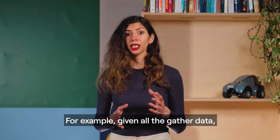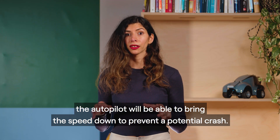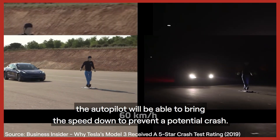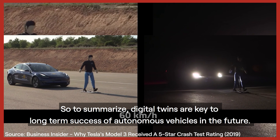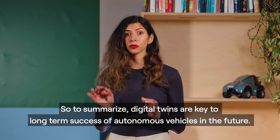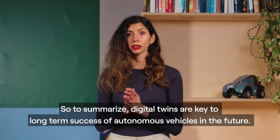For example, given all the gathered data, the autopilot will be able to bring the speed down to prevent a potential crash. So, to summarise, digital twins are key to the long-term success of autonomous vehicles in the future.